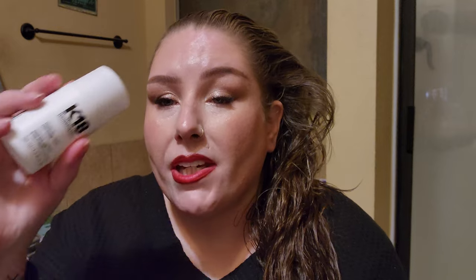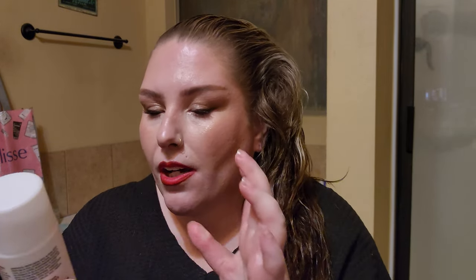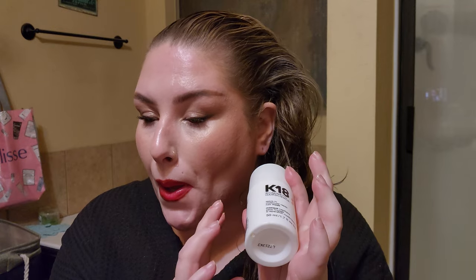We will follow that up with some K18 in place of my curl cream. I normally do use a very small amount of curl cream just to help detangle and form my curl clumps, but today we're just going to use the K18 leave-in molecular repair mask. It's really nice to detangle your hair when it has oil in it because it's so easy.